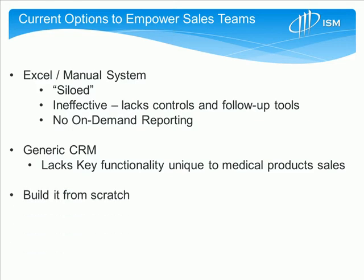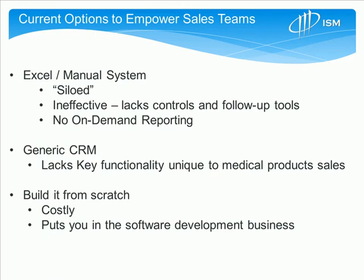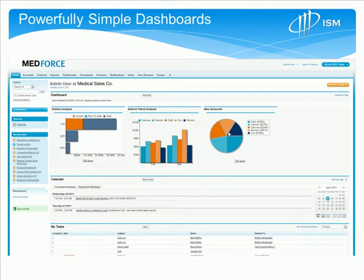And finally, there are organizations that build from scratch, which are generally very costly and puts organizations in the software development business. Medical Sales CRM is really designed to accomplish a couple of key issues.